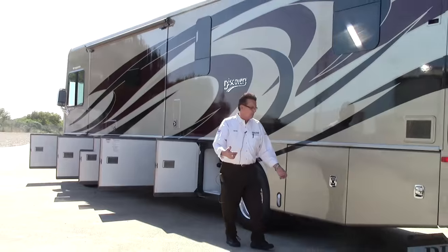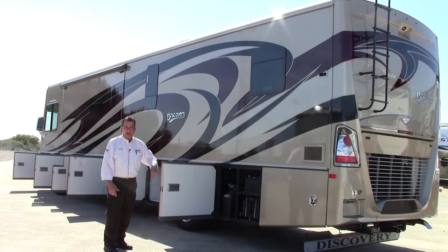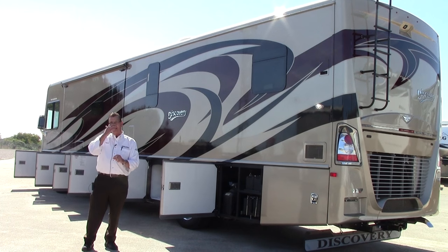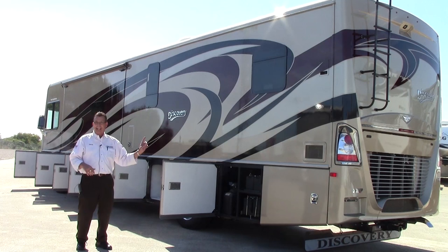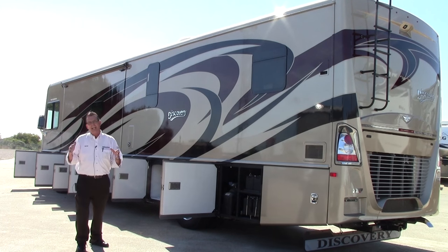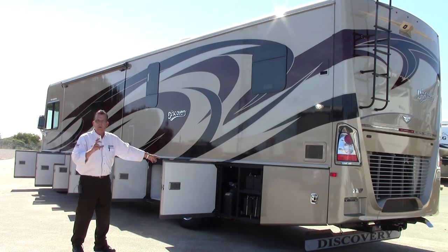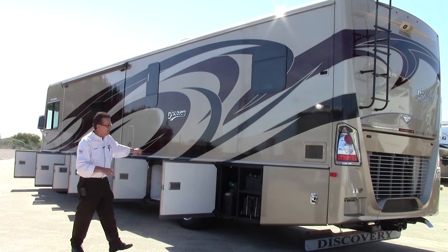I love this motorhome. You're talking about your DEF tank on the off-door side. The DEF tank is a diesel exhaust fluid that has 2% consumption — that means every fifth time you fill up this 100-gallon diesel fuel tank, you're going to fill up the DEF tank. It's very easy. There's actually a monitor panel on the outside so you can see when it gets close to empty, and there's also one on the inside.